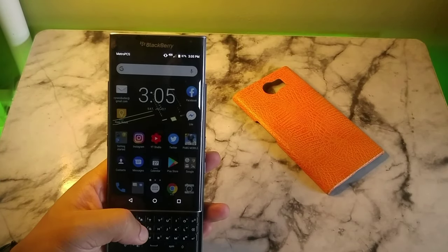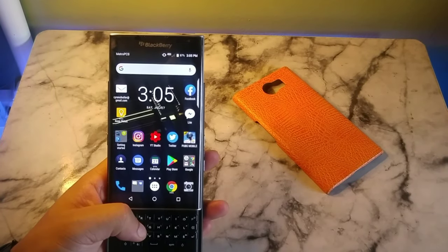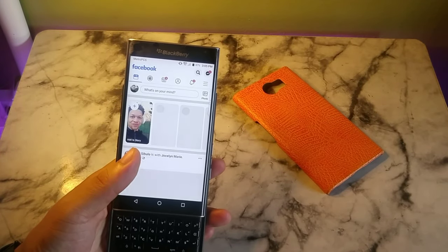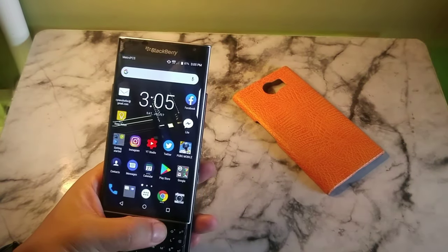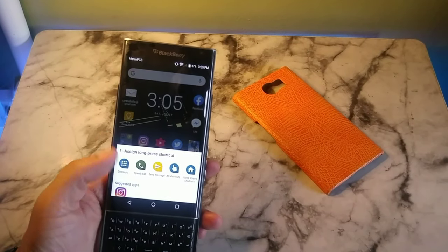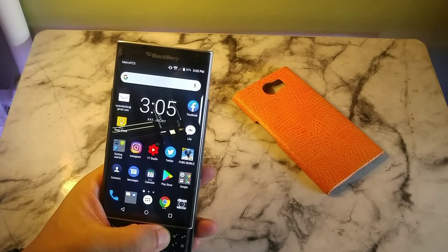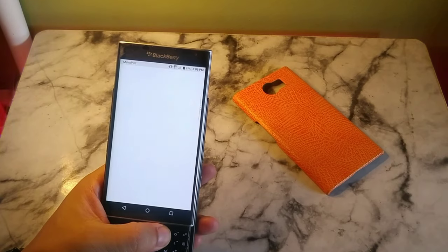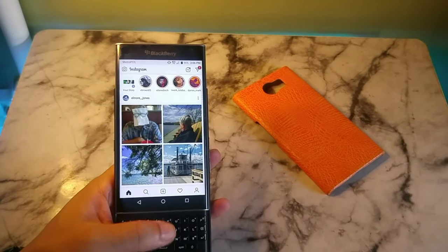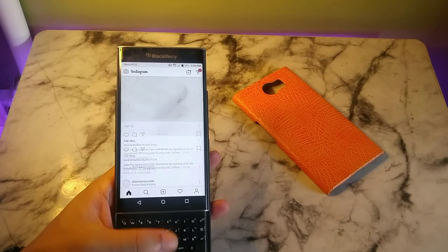A lot of people are going to say this device doesn't stack up because of the specs, but one of the key features is the fact that no other phone has this physical keyboard. That's one of the reasons I was compelled to buy it, and it was at a really affordable price — I got this device for $104 in 2019. It was definitely a run for my money and really impressive.